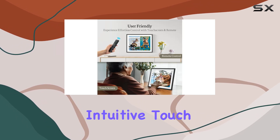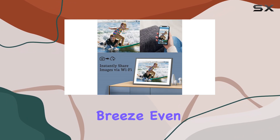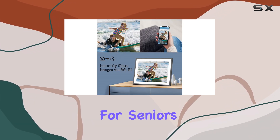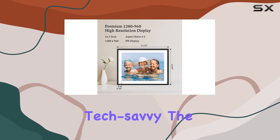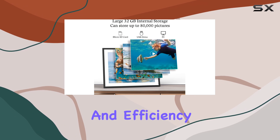The intuitive touch controls and included remote make navigating the frame a breeze, even for seniors or those less tech savvy. The energy-saving sleep mode and motion sensor further add to the convenience and efficiency of this digital picture frame.